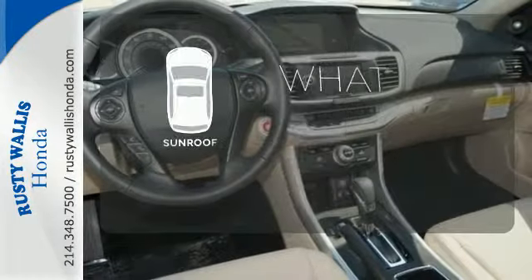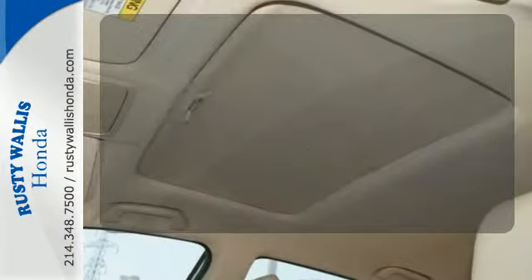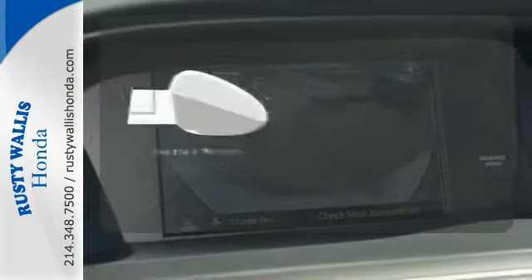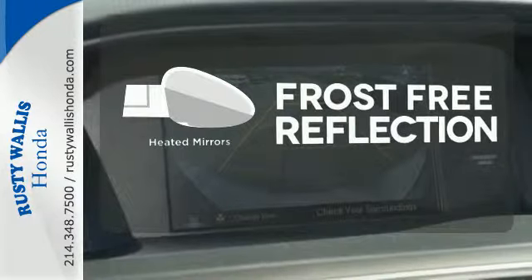The sunroof gives you fresh air for your drive. Keep your hands on the wheel and eyes on the road with Bluetooth. Say goodbye to the frost and never leave your car with the heated mirrors.